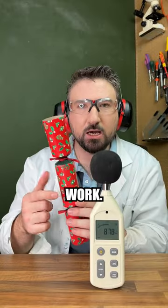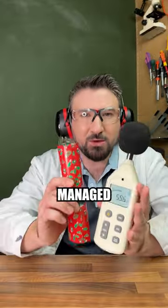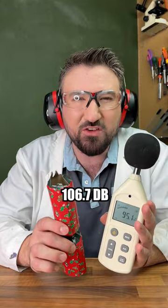So now you've seen how these work, you'd actually be surprised just how loud they are. Let's use our decibel meter to register the sound. In 3, 2, 1. So incredibly, we managed to register 106.7, which is roughly the same noise as a motorbike, but only for a fraction of a second.